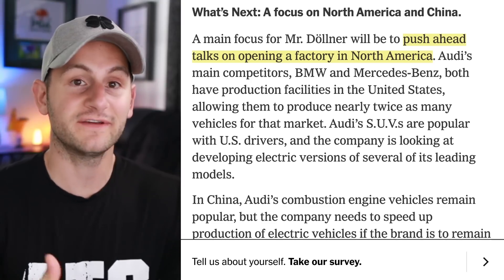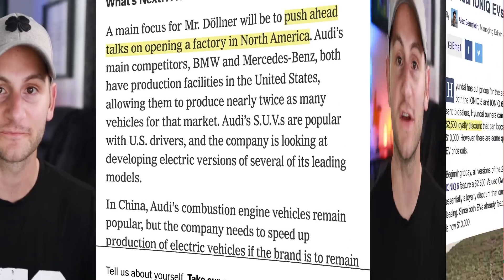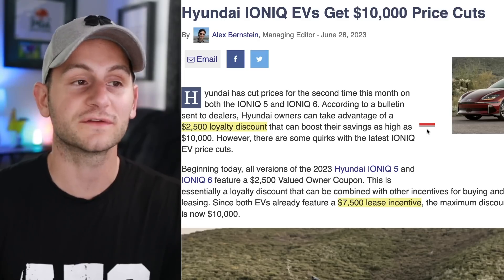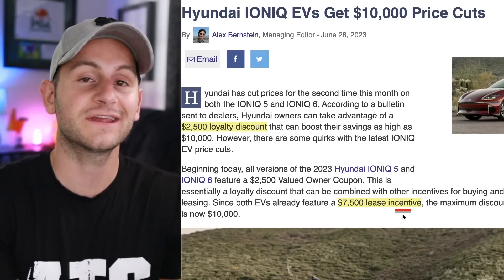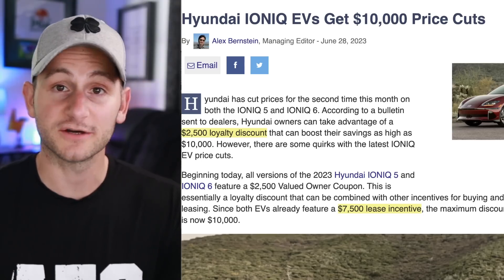Just in case you or somebody you know owns an Ioniq 5 or 6, right now there's a $2,500 loyalty discount that can be paired with the $7,500 lease incentive, so you could get up to $10,000 off a new Hyundai. There are some other details and incentives, but if this is you, it'll be linked below.